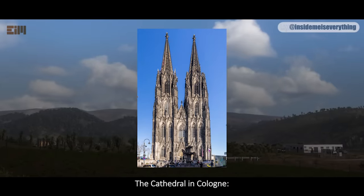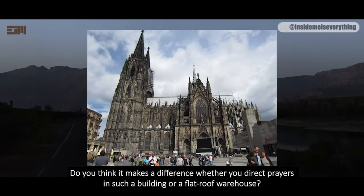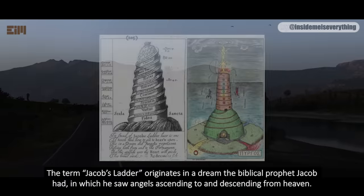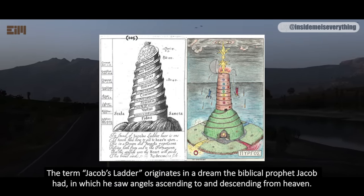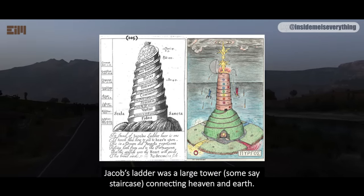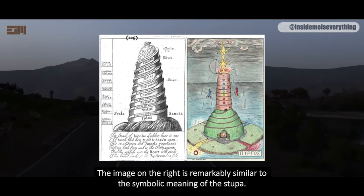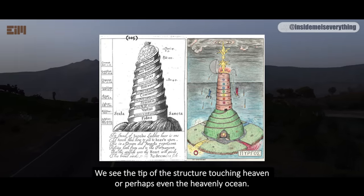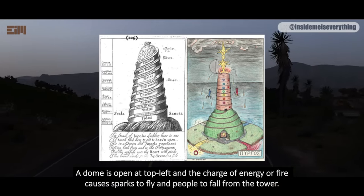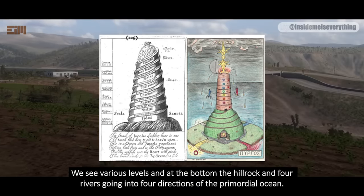The cathedral in Cologne — a side view. Do you think it makes a difference whether you direct prayers in such a building or a flat roof warehouse? The term Jacob's Ladder originates in a dream the Biblical prophet Jacob had, in which he saw angels ascending to and descending from heaven. Jacob's Ladder was a large tower, some say staircase, connecting heaven and earth. This is a 1700s depiction of Jacob's Ladder. The image on the right is remarkably similar to the symbolic meaning of the stupa. We see the tip of the structure touching heaven, or perhaps even the heavenly ocean. A dome is open at top left, and the charge of energy or fire causes sparks to fly and people to fall from the tower. We see various levels, and at the bottom, the hill, rock, and four rivers going into four directions of the primordial ocean.